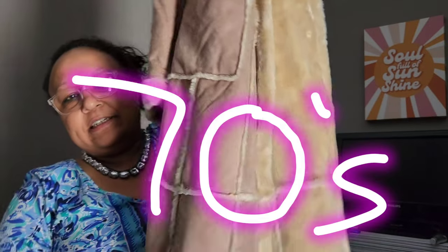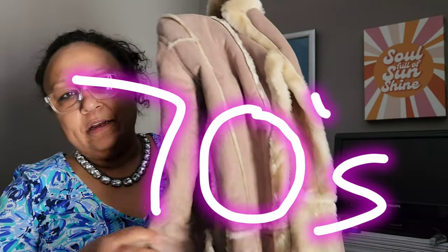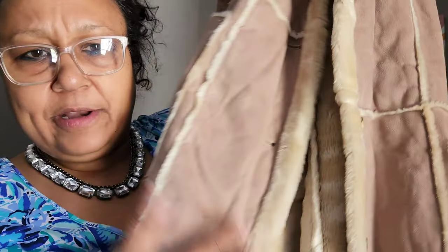This is a faux sherpa jacket — they don't go for much but I couldn't help myself. It's size medium, brand is Big Chill, full length, with a kind of 60s hippie vibe. It's all vegan. It has some markings on the front I'm going to have to get out, but otherwise it's good to go.